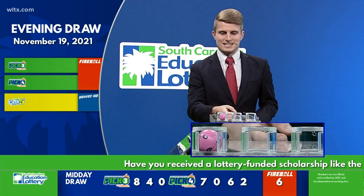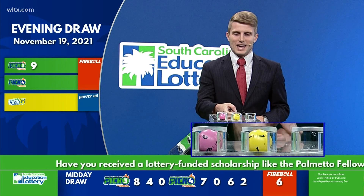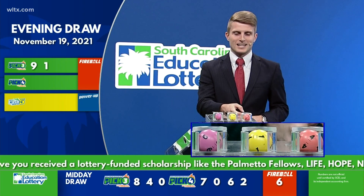Your first number tonight is a nine, followed by a one, and your final number tonight is a four.